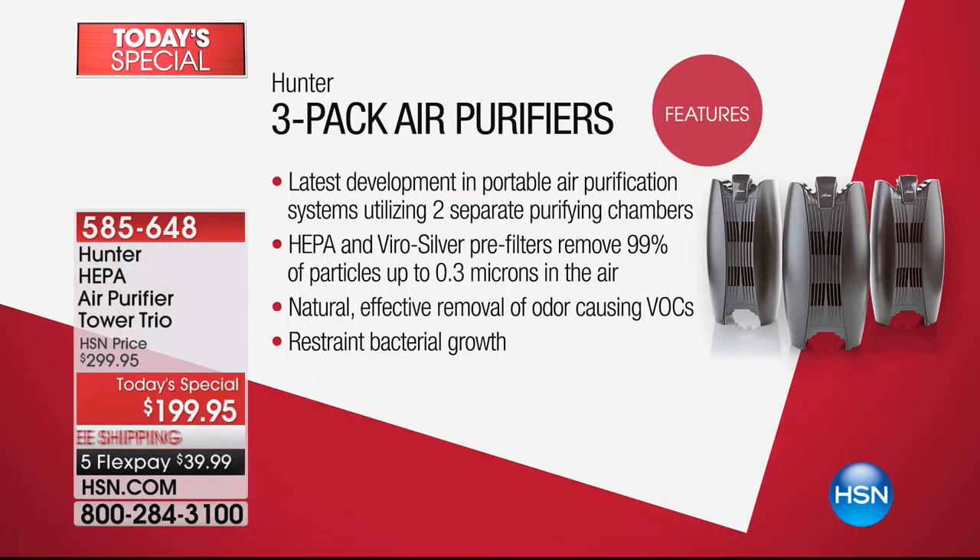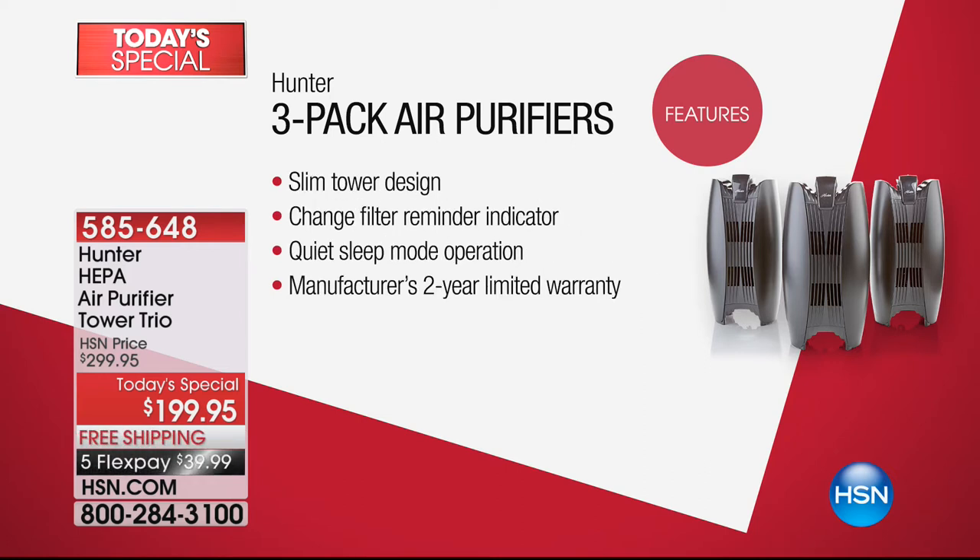So why is this so good? You get three of them, but what's really important is that this is the latest — developed over three years in portable air purification — that utilizes two separate purifying chambers. HEPA is the most expensive, truly the most effective type of filter. It's got it. With ViroSilver as well, protecting against the growth of bacteria, mold, all the bad stuff. It's a natural and effective removal of odor-causing VOCs and resistance to bacteria.